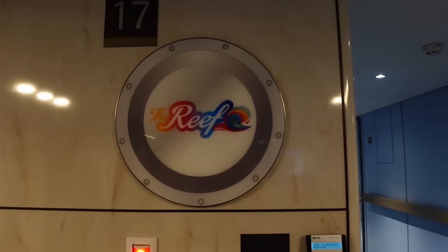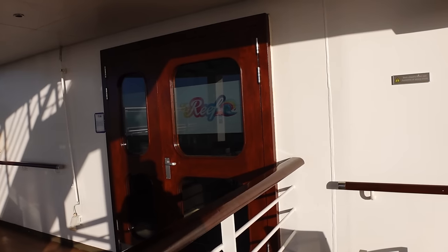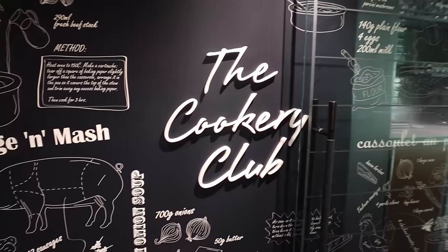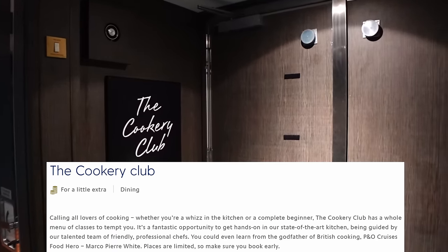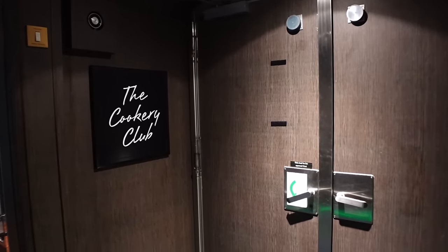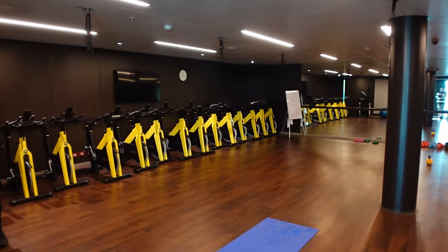Also on deck 17 is the Reef — this is the kids' club area where they have activities for children. We won't be going in here as we don't have kids. There's also the Cookery Club which is a paid-for activity — we think it's cookery lessons. We popped our head inside and there are long cooking stations, so we're guessing you pay and get to cook and eat. Kev would have probably had me signed up on embarkation day if he'd known about it — and Stacy might have signed Kev up for the spinning classes as punishment.